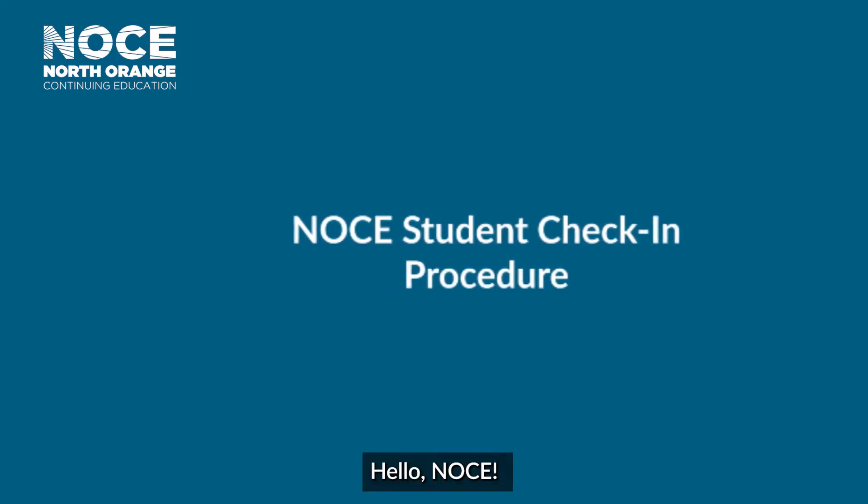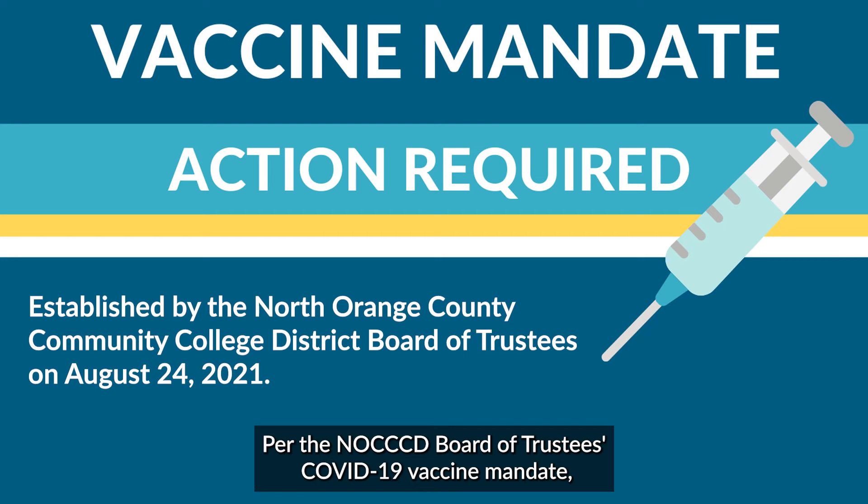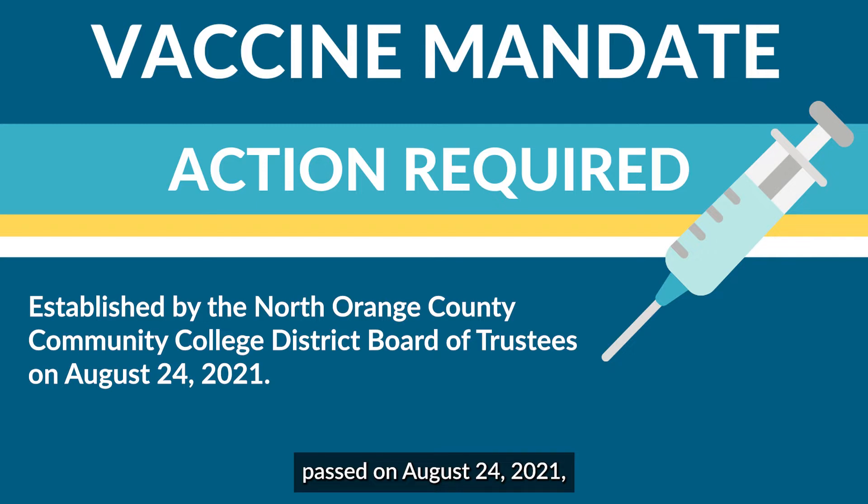Hello, NOCE. Per the NOCCCD Board of Trustees COVID-19 Vaccine Mandate, passed on August 24, 2021,